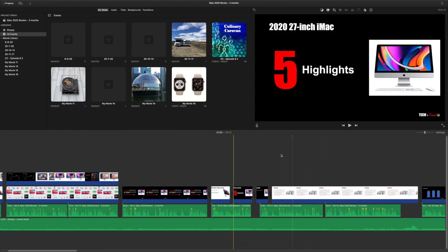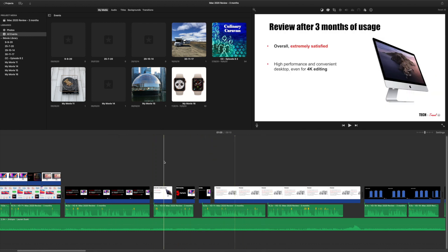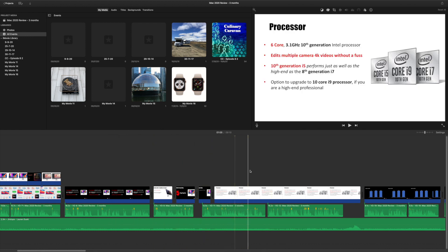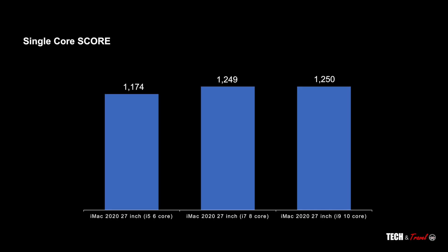I've been using that iMac to edit 4K videos, sometimes including multiple camera angles, and it does that without a fuss. In fact, I have never ever heard the fans starting to roar. Looking at the Geekbench benchmarks of these Intel iMacs, the 6-core has a single-core score of 1174 and it goes up marginally to about 1250 with the 8-core and the higher i9 model.